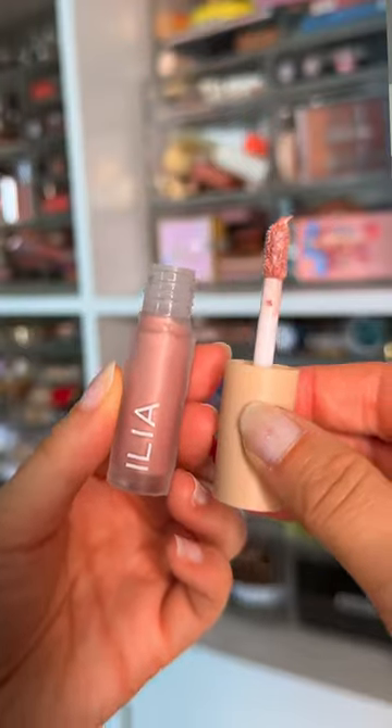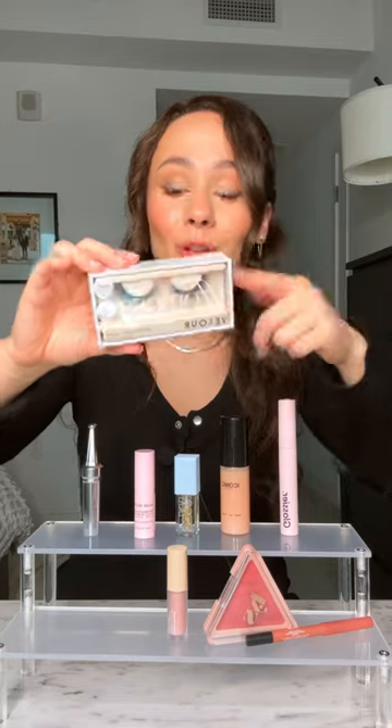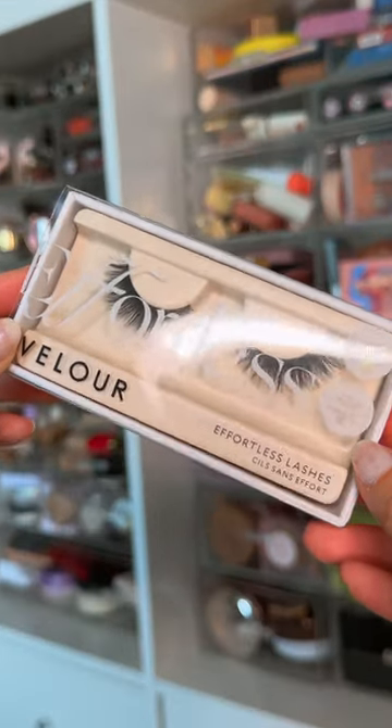For the eyelid, there's an adorable ILIA Liquid Powder Climatic Eye Tint. There's a Velour Lash in the style Mini Me — Velour Lashes ain't cheap. There's also a mascara from Glossier.